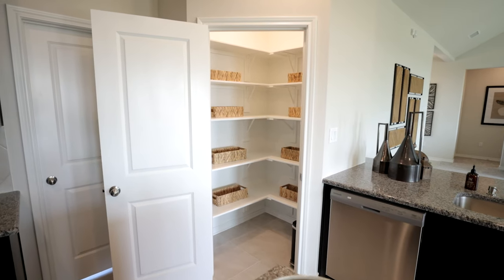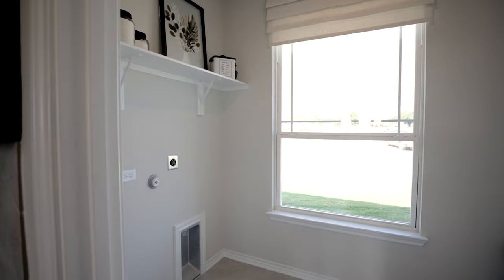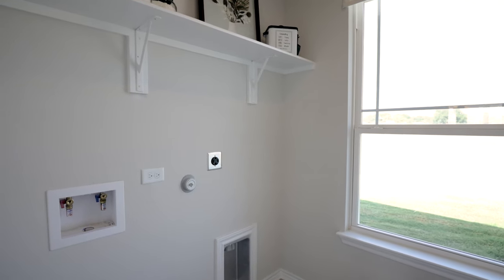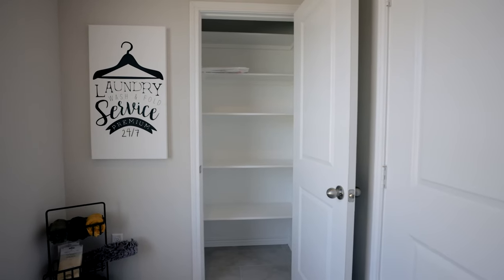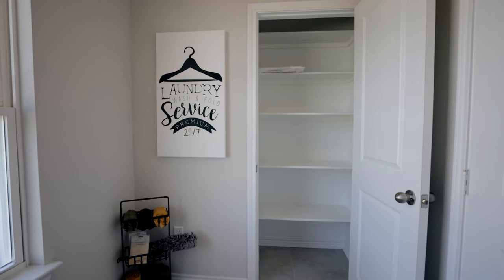Conveniently located right off the kitchen, next to the walk-in pantry, you'll find access to a large utility room — particularly large for an 1,800 square foot home. You have space for a washer and dryer of any size, room to accommodate a stand-up freezer, which many of our customers want since they're living out in the country, and a large storage closet for dry goods.